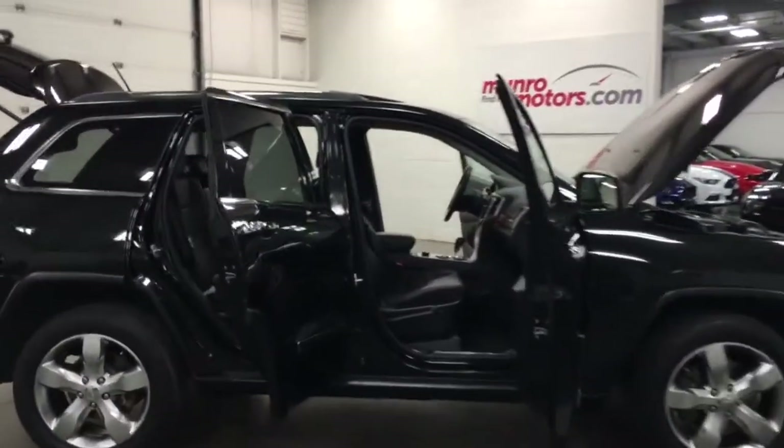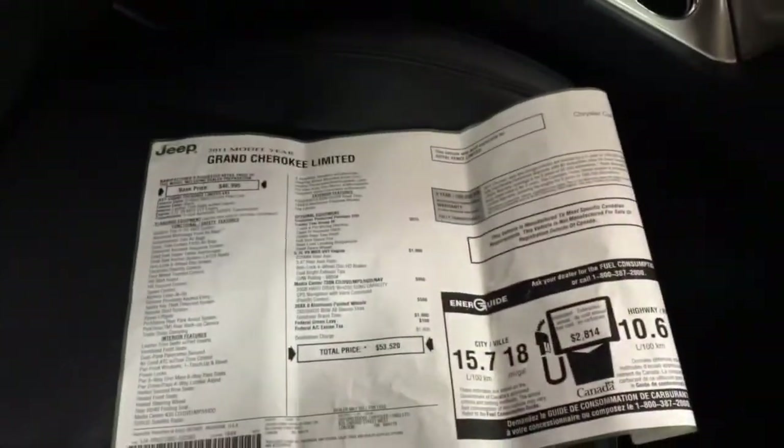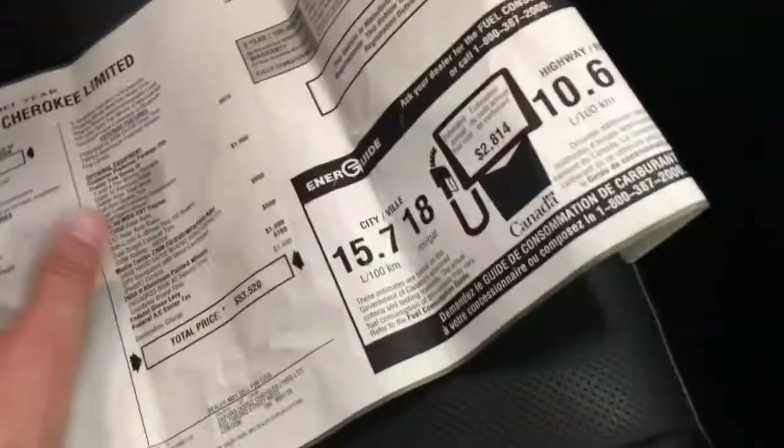Beautiful machine, black metallic, leather interior, passenger power seat that you see there, clean as a pin everywhere, nice looking machine, navigation that you can see there — I'll show you more of that in a sec. Here are the books and the original window sticker of the vehicle. So Grand Cherokee Limited in black metallic.